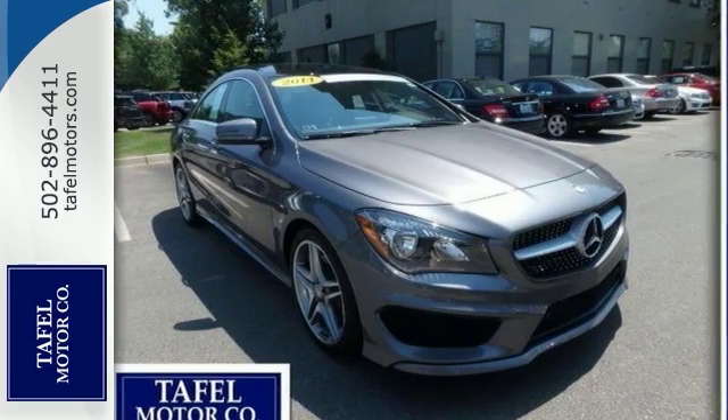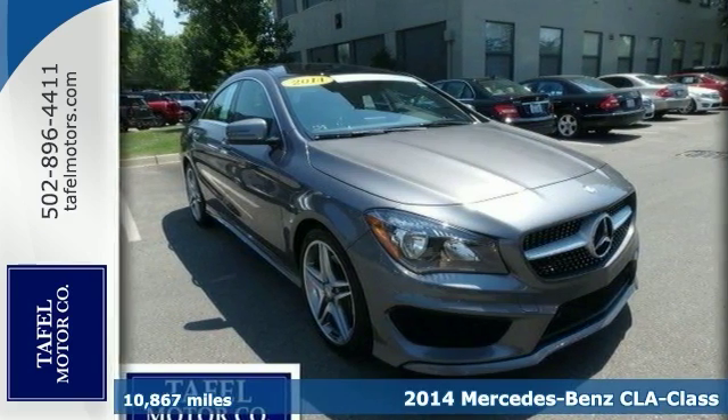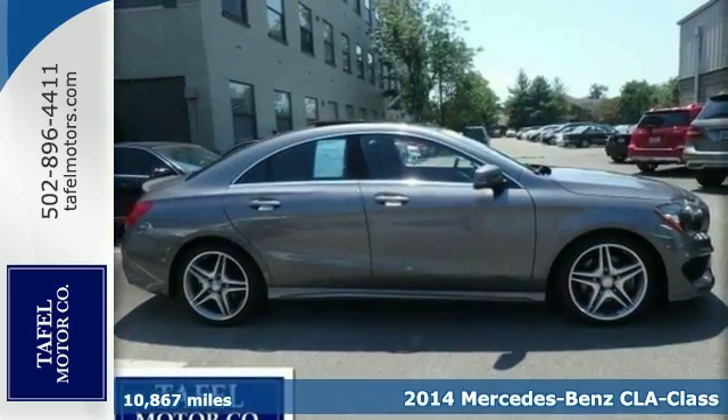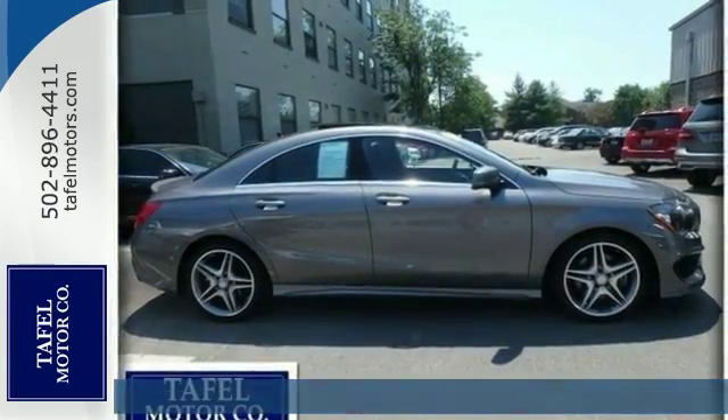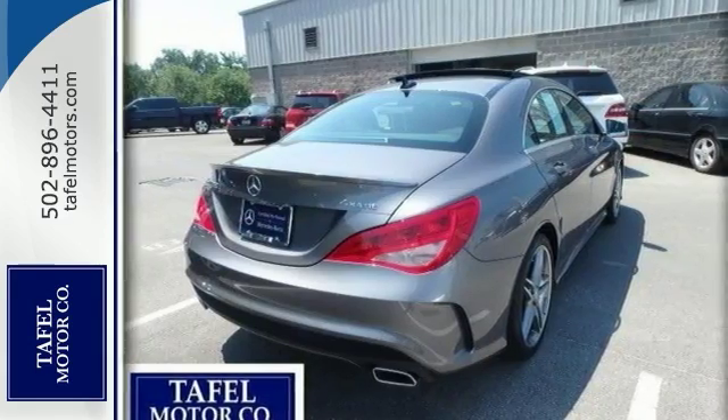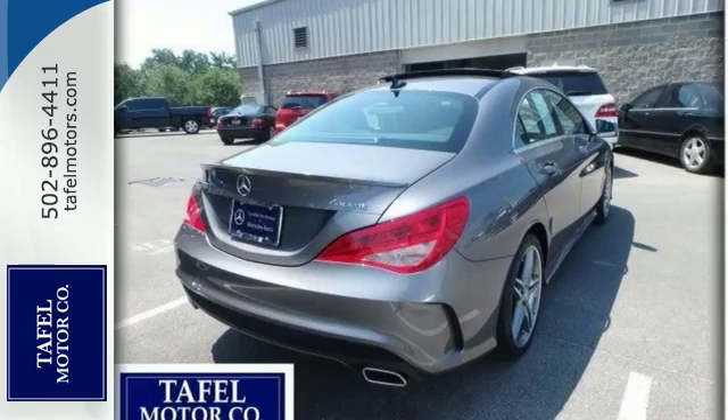Here's a 2014 Mercedes-Benz CLA 250. This is an exceptional local one-owner trade with under 11,000 miles. It comes with the CPO unlimited mileage warranty and 24-hour roadside assistance.